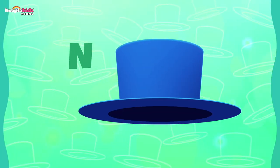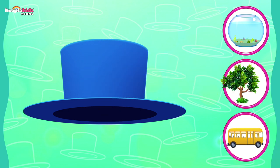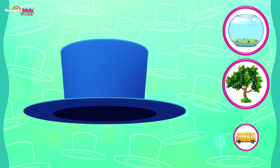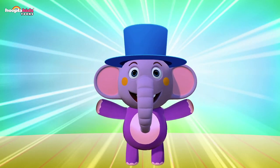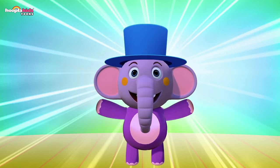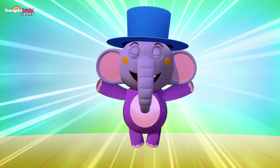A hat — where does this fit? On a tree? No! How about on a buzz? Definitely not! I know — it fits on my head! This fits on my head! I look good, don't I? So much fun — I love hats! You're having so much fun too, aren't you kids? It's great to learn what things fit together. Keep watching — until next time! Bye!